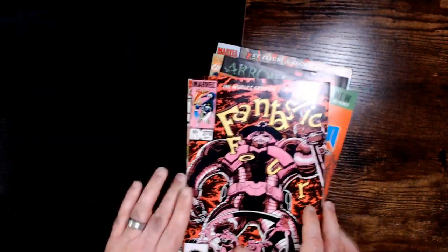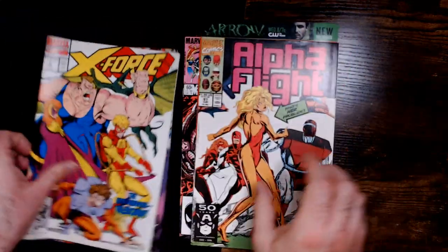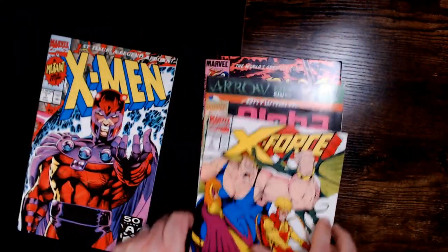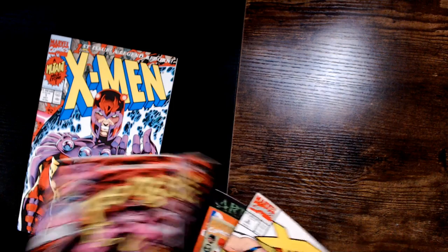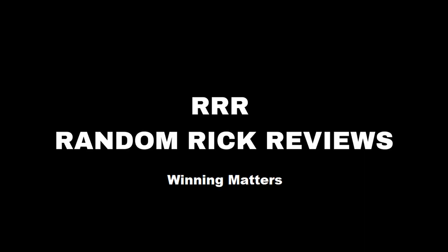So, there they are. Thanks for watching Triple R. Have a good day or night, wherever you are. And this one looks pretty good.